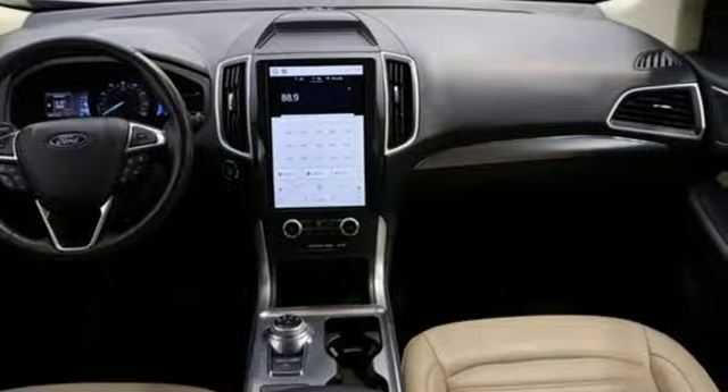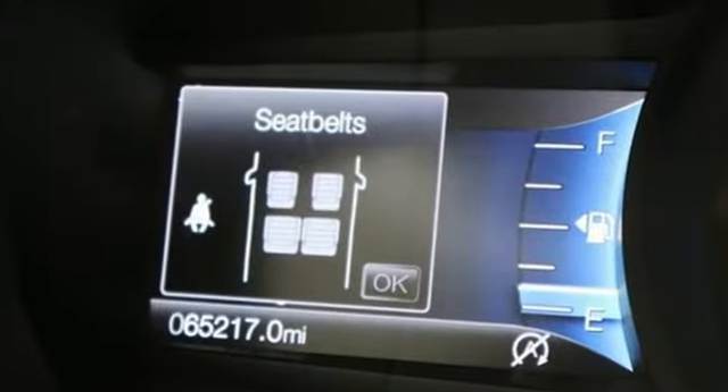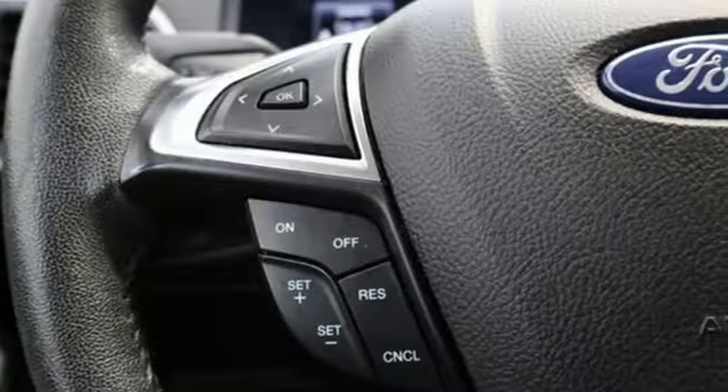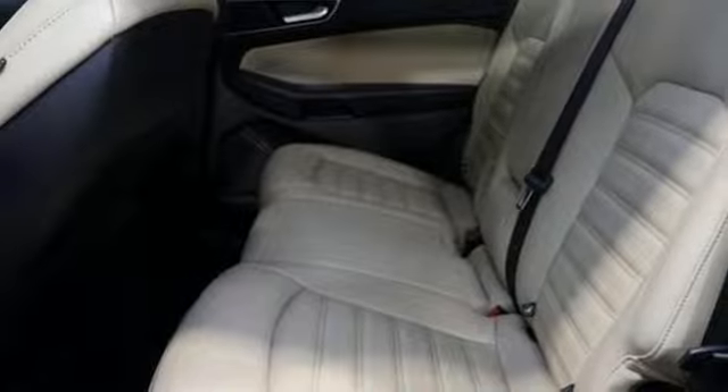Automatic transmission, dual zone climate control, AM-FM satellite radio, rear parking sensors, front heated bucket seats, doors and push button start proximity key.